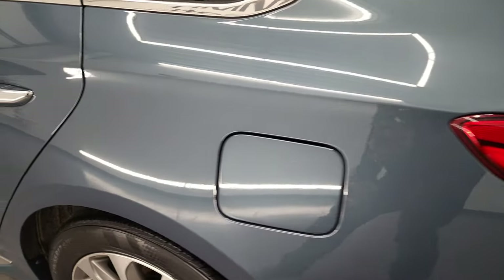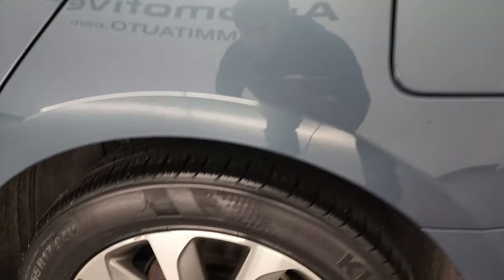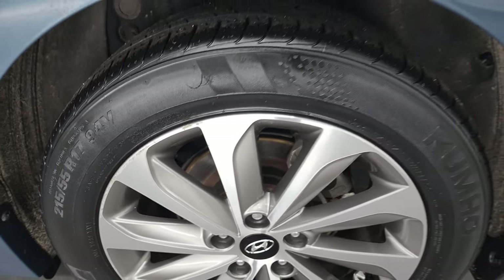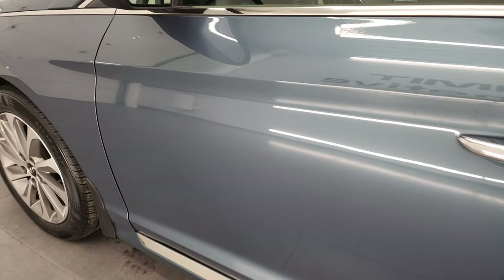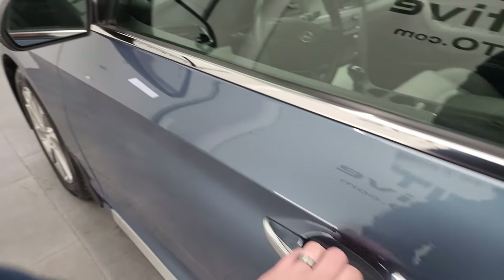Going down the driver's side, it's just as clean as the passenger side — no major dents or dings on the quarter panel. For full disclosure, this rim is in about the same condition as the other rear rim, just a couple of little scuffs but nothing too bad. The rest of the side and the doors look really good, with no dents or dings. It does come with blind spot monitoring and built-in directional signals in those mirrors.